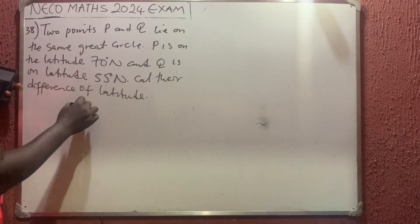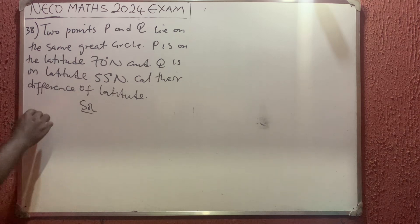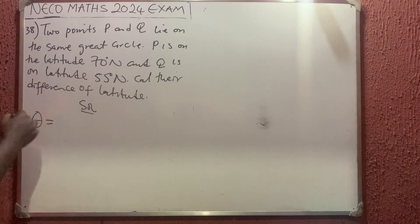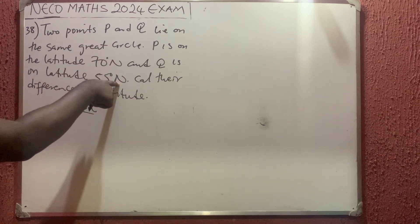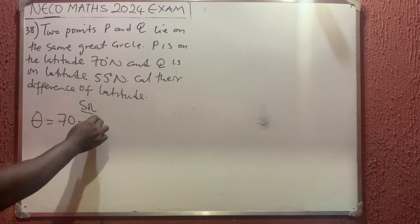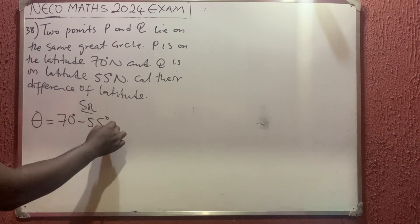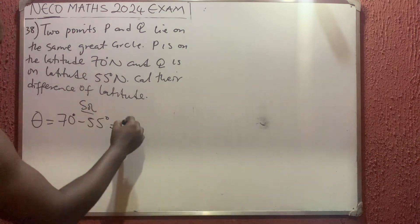Solution. The difference is called theta. Theta is simply — you check if they are on the same pole. This is North and North. If they are on the same pole, we subtract. That is 70 minus 55. So the answer is simply 70 minus 55, which gives us 15 degrees.